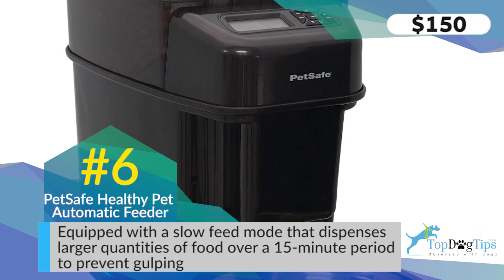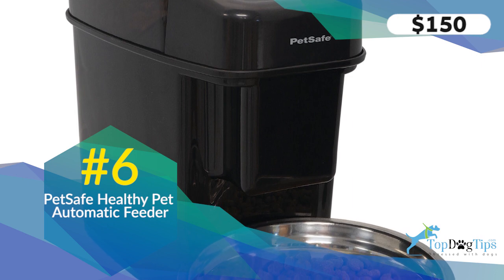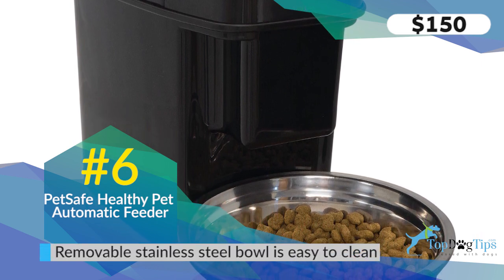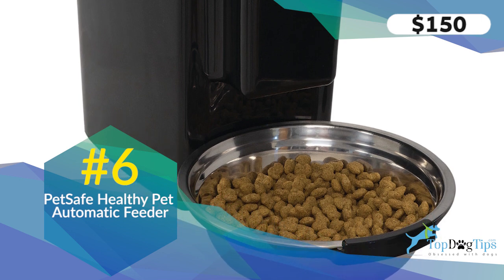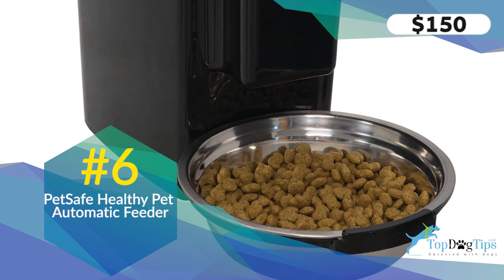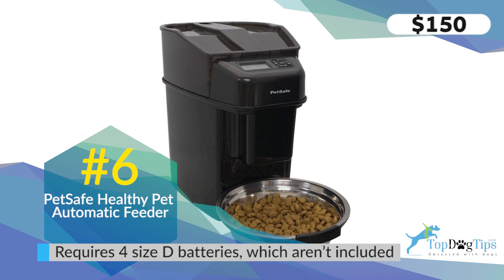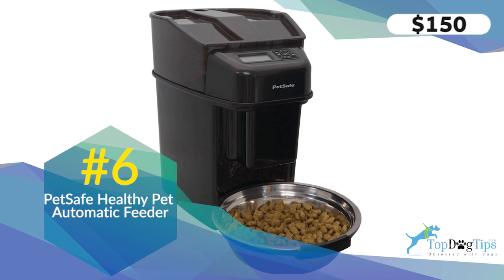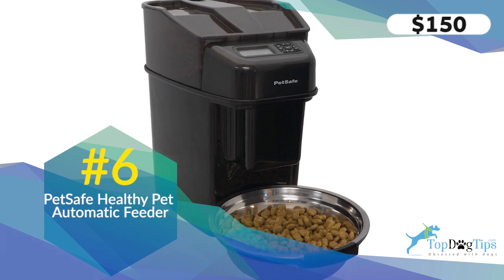There's also a slow feed mode that dispenses any portion over an eighth of a cup across a 15-minute time period — a huge benefit for dogs that gulp their food and induce vomiting. It's a pet-proof dispenser that locks closed to keep out prying paws. There's a removable stainless steel bowl, which is extra hygienic since scratched plastic bowls can harbor bacteria. You need 4D batteries, not included, and there's an optional power adapter sold separately. The PetSafe Healthy Pet Simply Feed Automatic Feeder sells for $150 on Amazon.